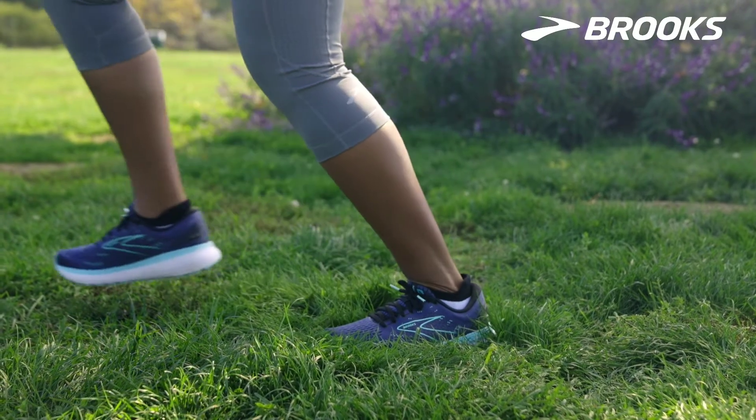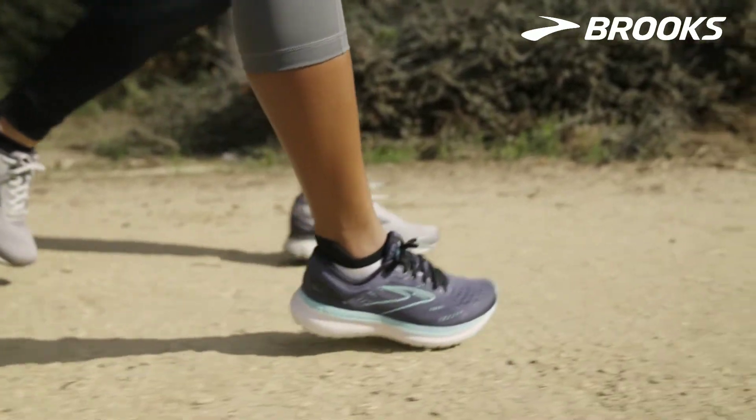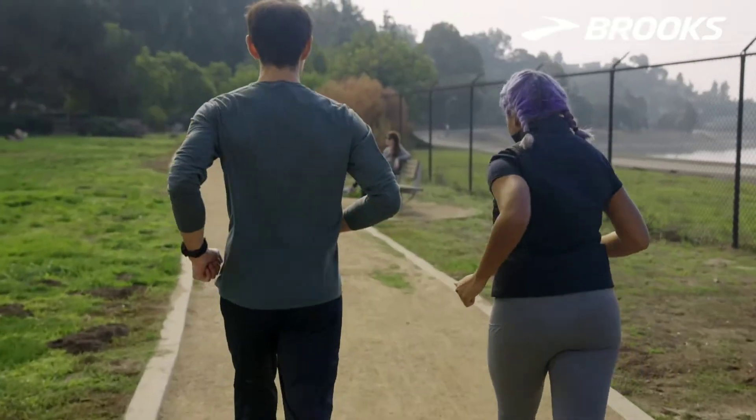And what exactly do you mean by cushioning? It's how soft or responsive, maybe how plush you want the shoe to feel underfoot. Some people like a really soft ride, something that feels like you're disconnected from the ground. Other people like a more firm, connected ride. So really, it's personal preference.